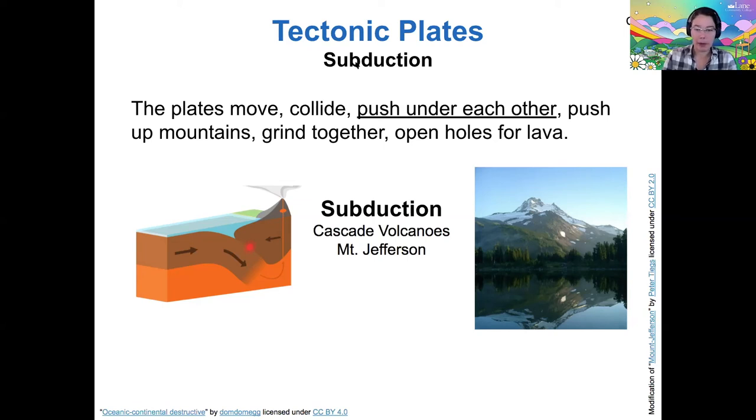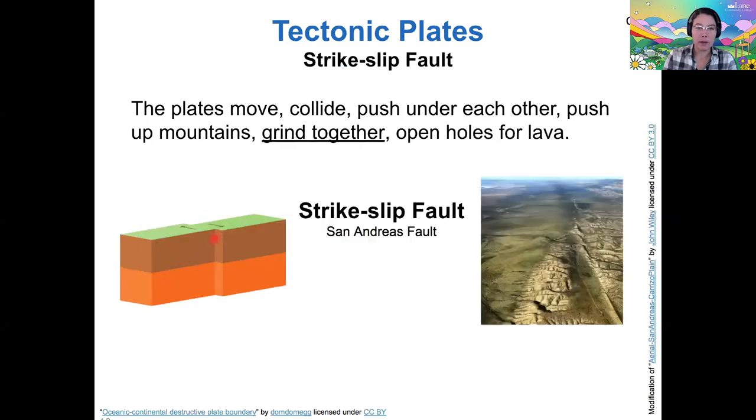Way number two: plates can grind together, where neither plate is moving toward or away from each other, but instead they're sliding against each other. The San Andreas Fault is a really good example of this, and we call this a strike-slip fault.